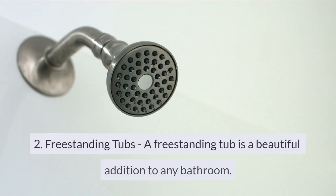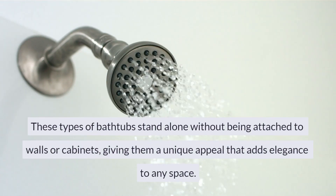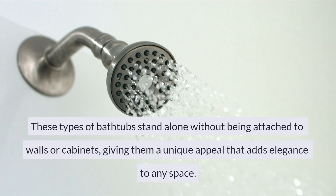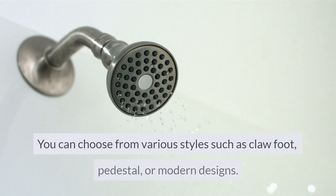2. Freestanding Tubs. A freestanding tub is a beautiful addition to any bathroom. These types of bathtubs stand alone without being attached to walls or cabinets, giving them a unique appeal that adds elegance to any space. You can choose from various styles such as claw foot, pedestal, or modern designs.